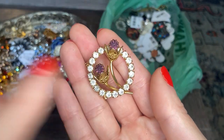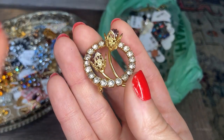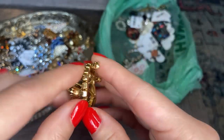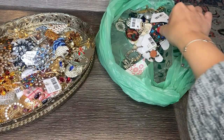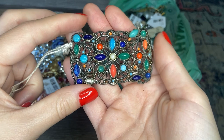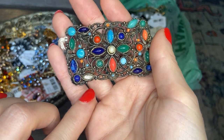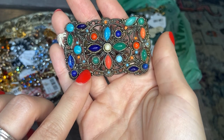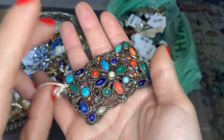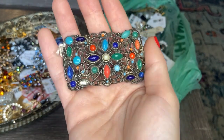We have this circular floral brooch — really beautiful. We have clear rhinestones and then beautiful purple rhinestones in the flowers with gold filigree work. Beautiful condition — that's gorgeous. And we have this piece with multi-color cabochon stones. We are missing a stone here — so it needs a little bit of repair. It's a really nice size and I think the colors are beautiful. This will go to the repair pile.